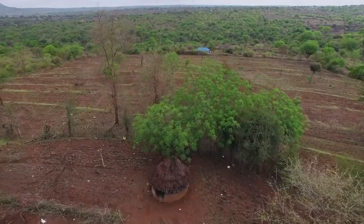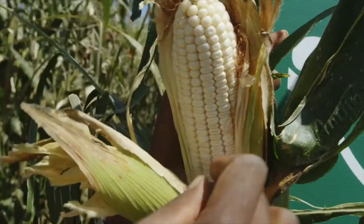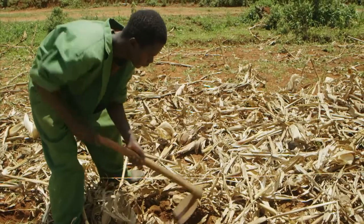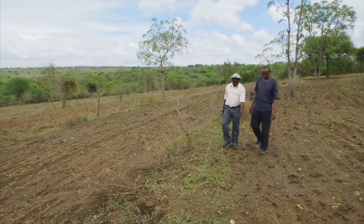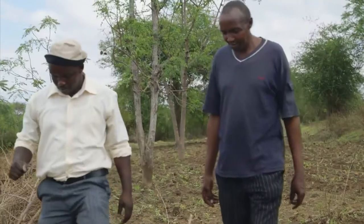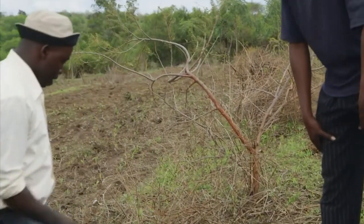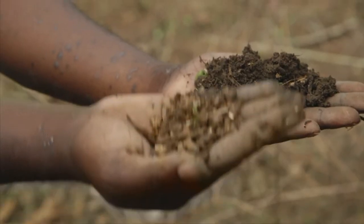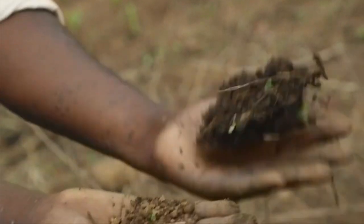Welcome back to Shamba Shape Up. We are in Kitui visiting Agnes and Mbula. We have great tips on growing maize and have seen the benefits of using an improved jiko. Now we want to find out about conservation agriculture and solar lighting. Our next expert is Daniel from CIMIT. He is here to talk about conservation agriculture and will show Mbula what difference it can make by comparing soil from the middle of the plowed field with soil from the edge that has been left alone.